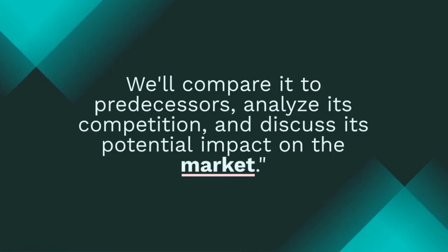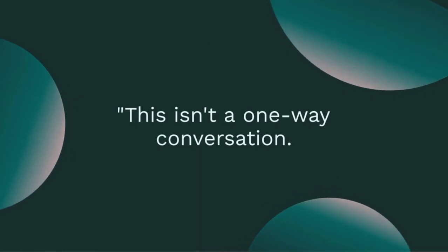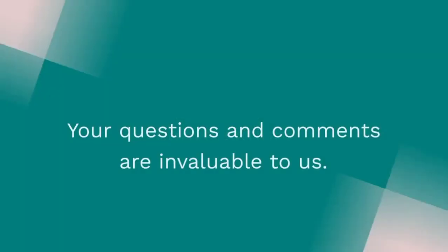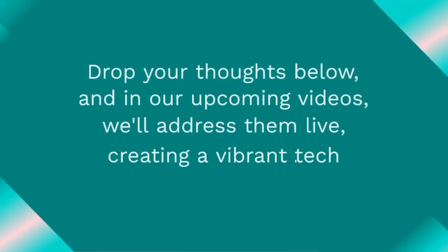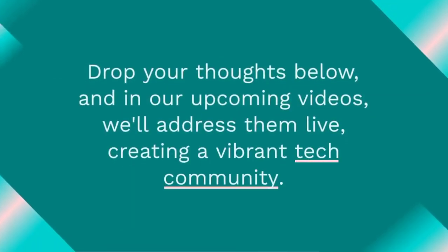This isn't a one-way conversation. Your questions and comments are invaluable to us. Drop your thoughts below, and in our upcoming videos, we'll address them live, creating a vibrant tech community.